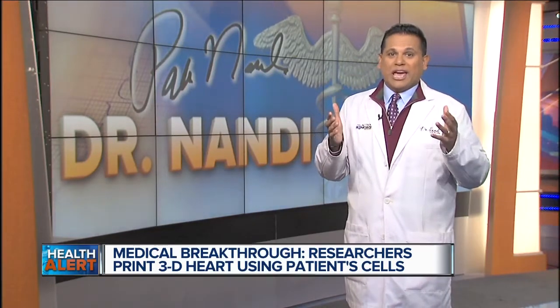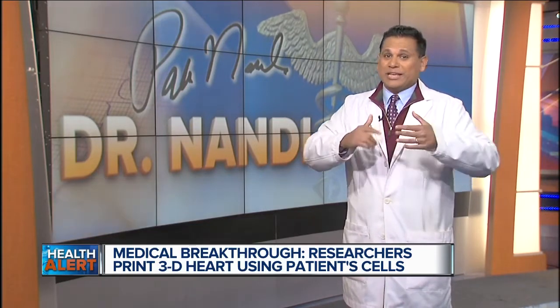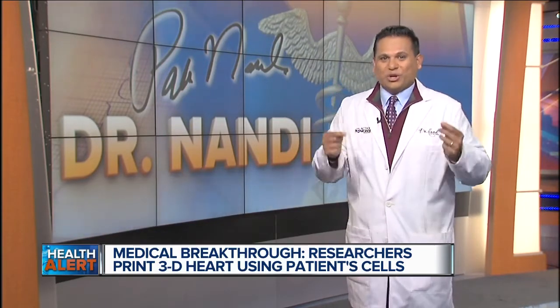So doctor, how will this be able to fight heart disease, and are we actually replacing the heart? It's possible that full heart transplants could happen down the road. However, it's more likely that this technology would first be used to patch diseased hearts. The researchers still need to develop the printed heart further, but this is really amazing, and we'll stay on top of it and let the viewers know when there's more coming down the road.